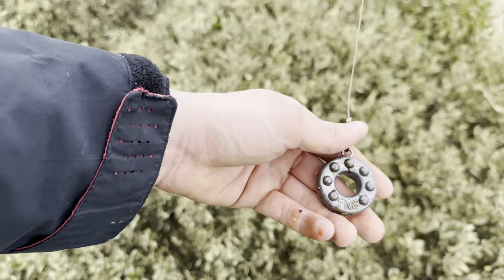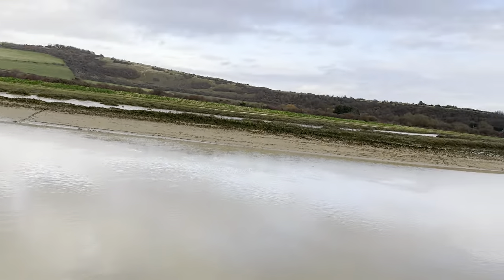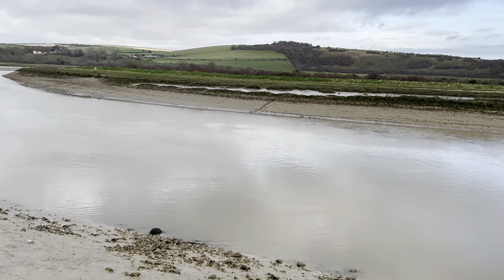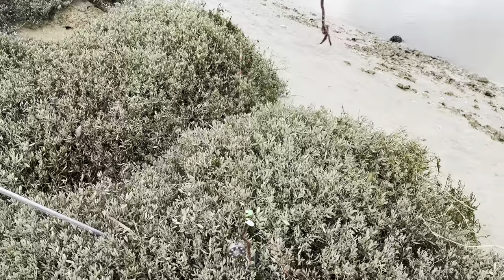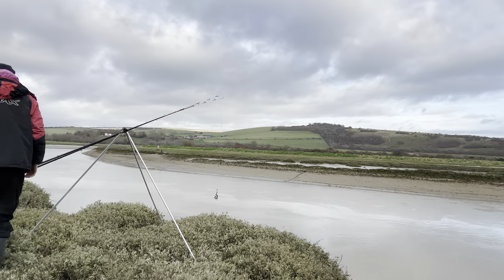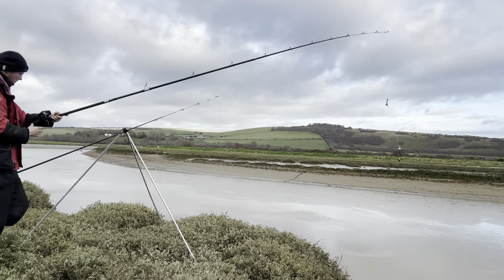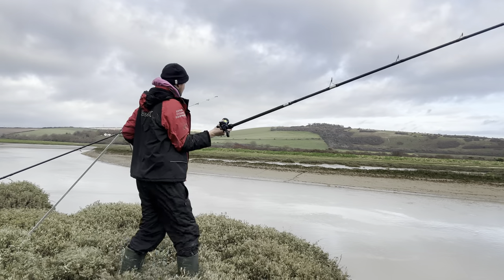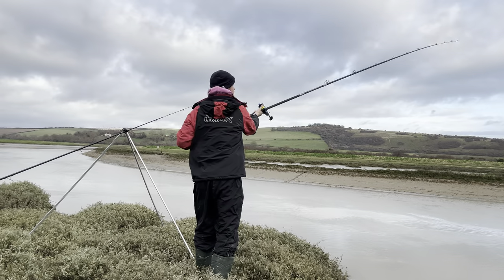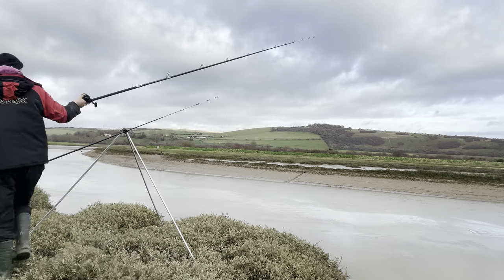We're going to get that chucked out on the multiplier rod. It's been an absolute nightmare so far but fingers crossed we can make up for it with a couple of flounders. Obviously I don't need to bang it out far because we're only in the river. Perfect shot — lovely job. We've got our bait out in the middle.